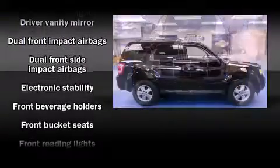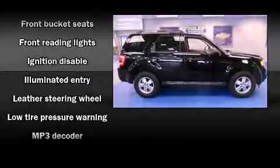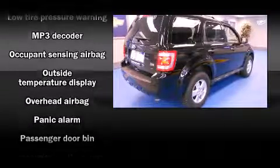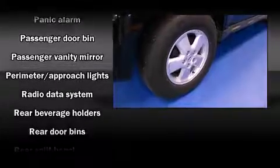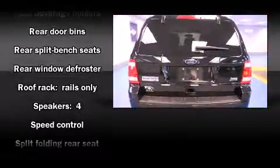Ford ensures the safety and security of its passengers with dual front impact airbags, head curtain airbags, traction control, brake assist, a panic alarm, ABS brakes, and electronic stability control, which ensures solid grip atop the road surface no matter how challenging the driving conditions.